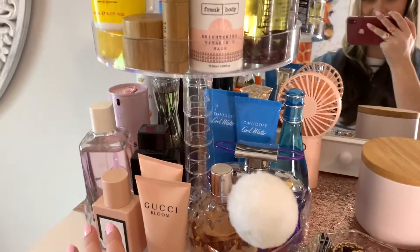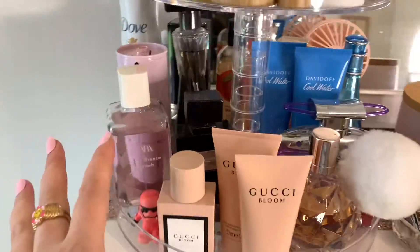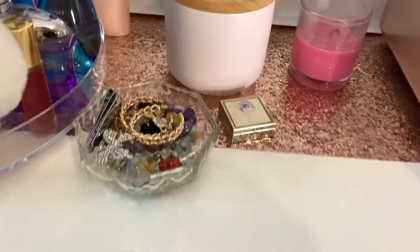I'm not sure what it's called actually, but it turns and it's just got all my perfumes, toothbrush and toothpaste, all that stuff, and then a little trinket thing.